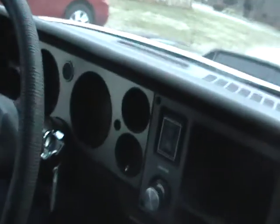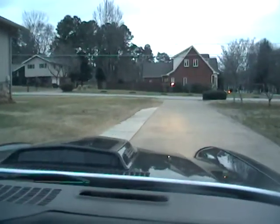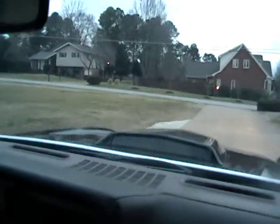Let's take a look at some of the dashboard panels. We haven't done much talking to Alan yet about his car, so why don't you tell us a little bit about it?